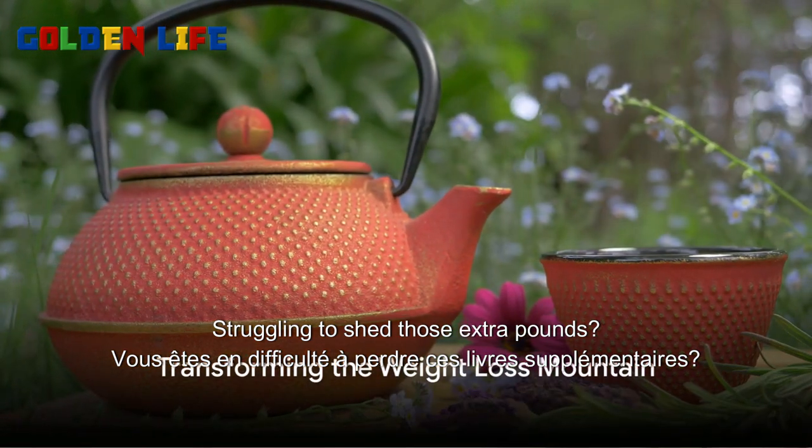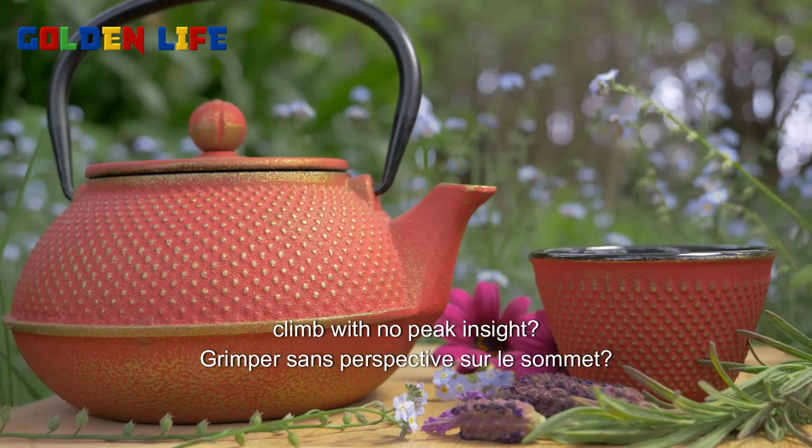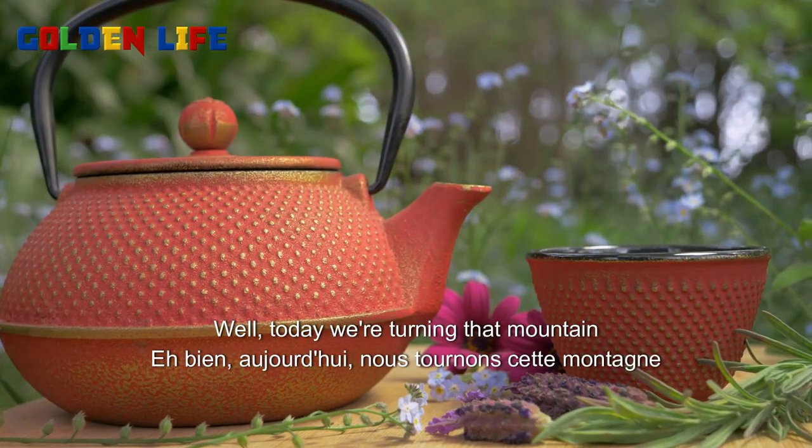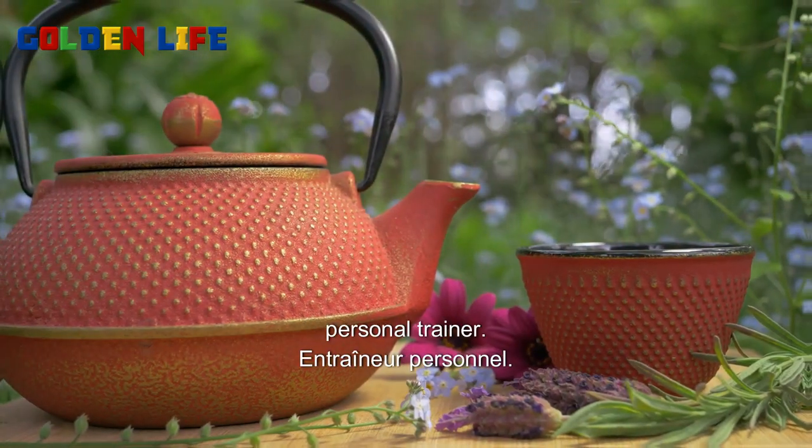Struggling to shed those extra pounds? Ever felt like weight loss is an uphill climb with no peak in sight? Today we're turning that mountain into a molehill. Welcome to a world where nature is your personal trainer.